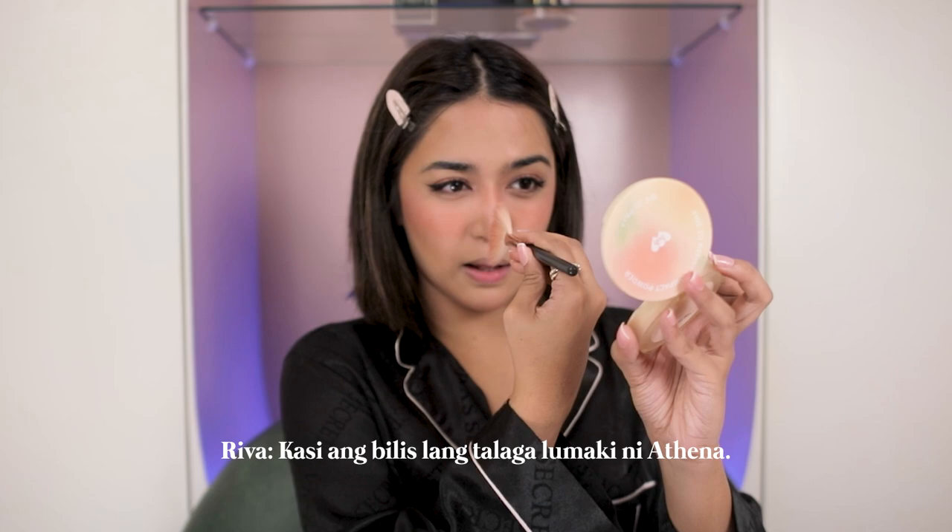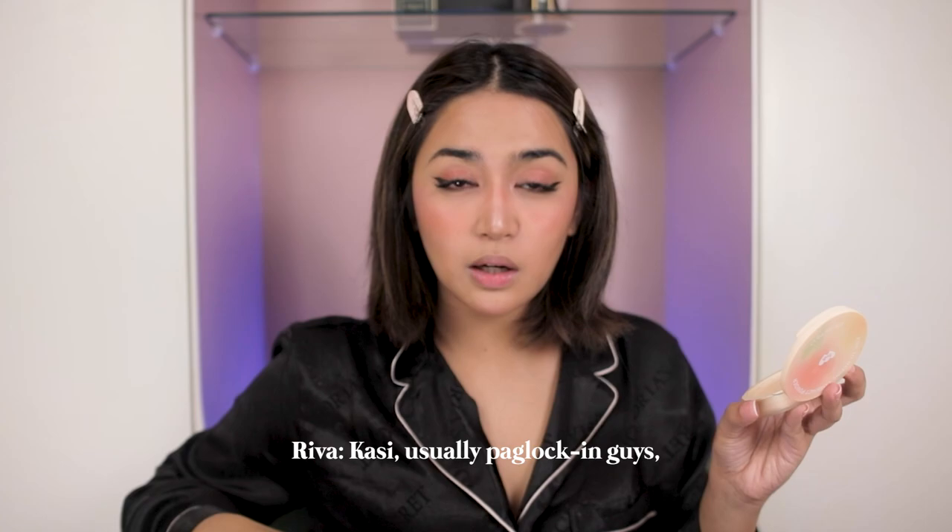Habang nag-highlight tayo, let's answer another question. Sabi: May mga projects ka po ba na na-reject because Athena still needs you? Yes, actually meron — hindi ko na lang alam kung ilan. May mga times na nag-reject ako especially if lock-in taping, kasi ang bilis lang talaga lumaki ni Athena. Hindi ko pa talaga kayang mawala sa kanya kahit isang buwan — kasi usually pag lock-in, isang buwan talaga. Hindi ko pa yun kaya mentally.